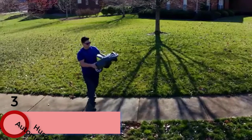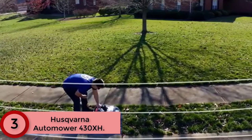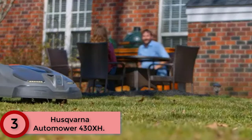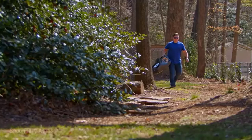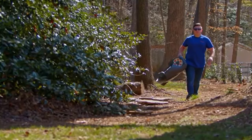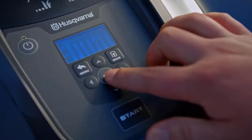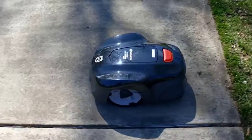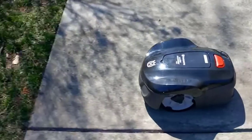Moving to number 3: the Husqvarna Automower 430XH. Simply set up your charging station, bury or lay the boundary wire around the perimeter of your yard, and install the guidewire. Once installed, choose your settings and get mowing. If the mower is carried away, a high-sounding alarm sounds and can only be deactivated with a unique pin code. It also has GPS, so the bad guys can run but they can't hide. With a unique three-blade cutting system and weatherproof design, the Automower works silently and efficiently so you can enjoy a freshly cut lawn every day.